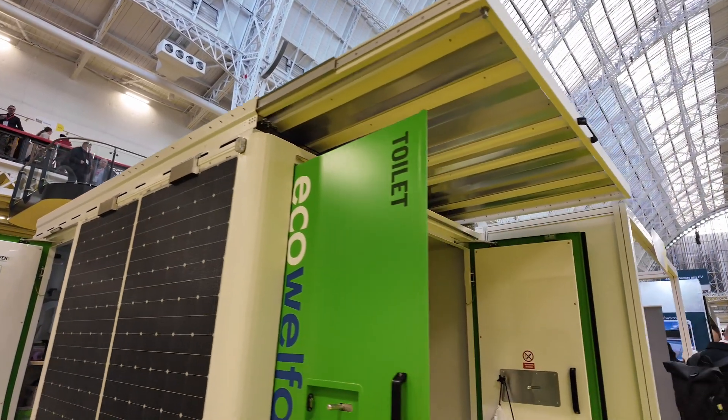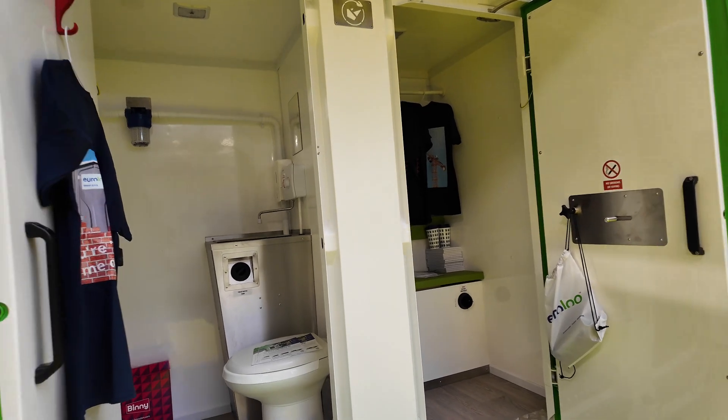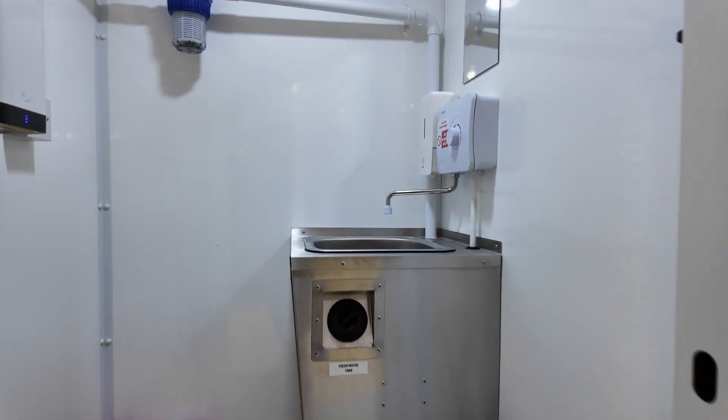Some of the benefits of using Euroloo, especially on our eco-welfare range: we're 100% powered by solar, which not only means silent operation, but we've also got telematics with digital output and input screens to show us when the waste tanks are full and when they need emptying. We've also got rainwater harvesting on the roof, which helps with flushing the toilets. Service intervals for our full proper flushing toilet are two to three weeks, as opposed to standard chemical toilets which can need servicing every week or more.